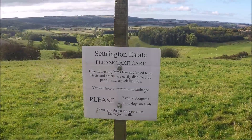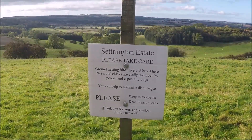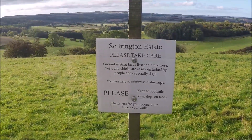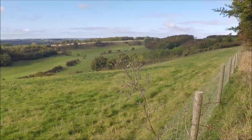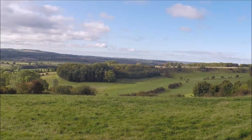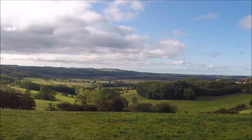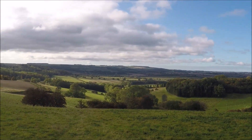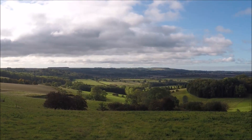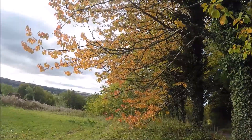Now setting on to Settrington Estate's ground. Ground-nesting birds live and breed here so keep your dogs to a minimum disturbance. The views are beautiful. Now we're getting some of that gorgeous autumn colour.